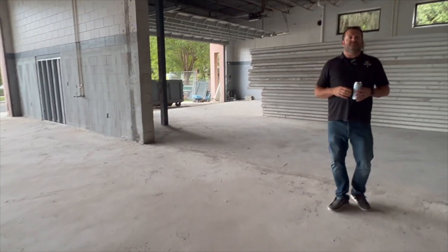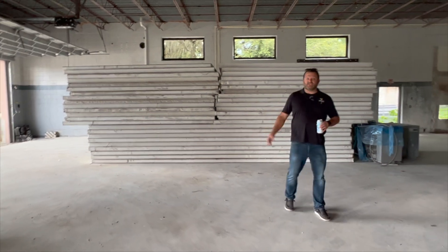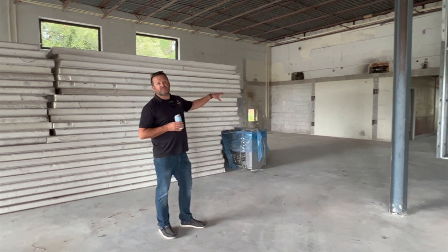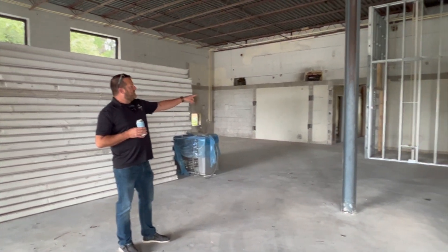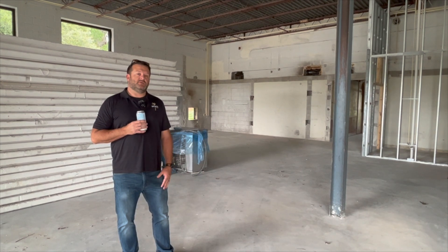Now let's check out the rest of the brewery. There's our cooler, still sitting there in a big pile. They've cleaned out some of the corner over here and that's where our grain storage is going to go. The framing you see over there is going to be for our lab. That's our brewery tour for today.